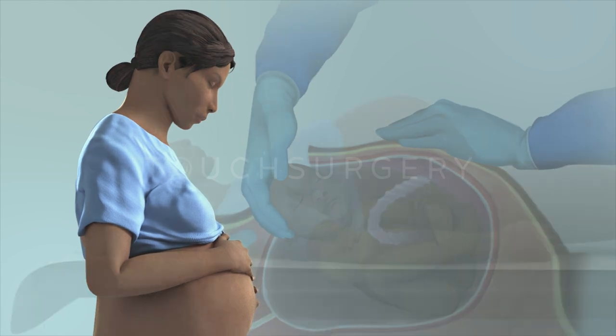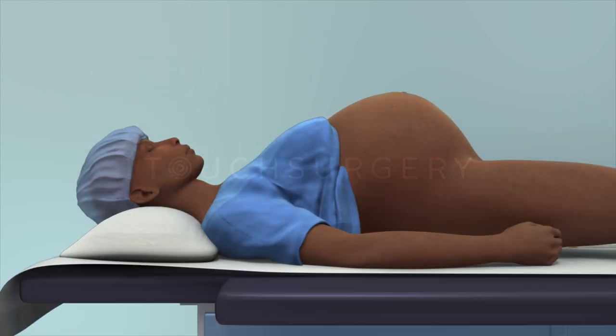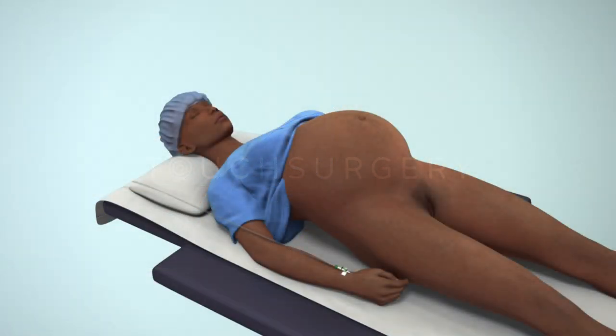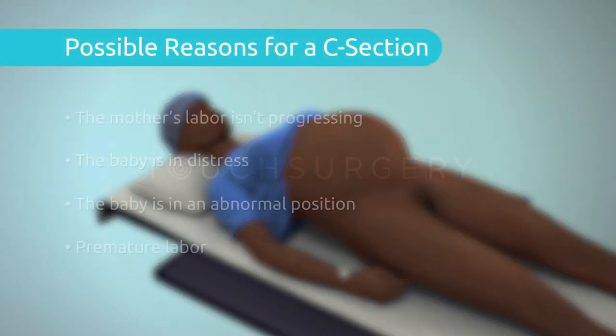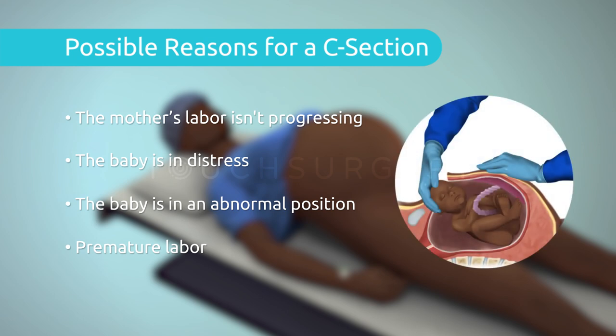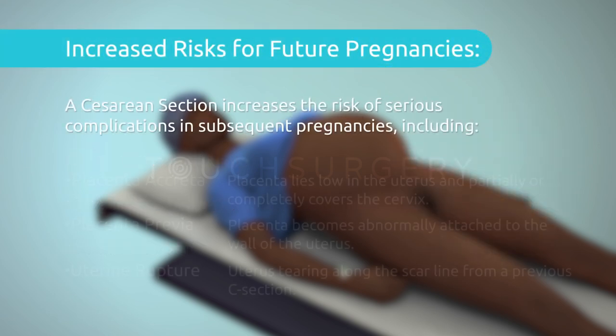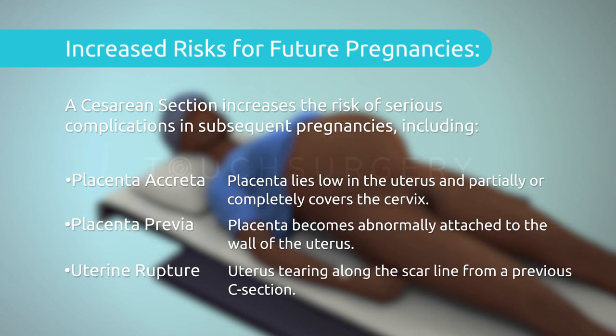A cesarean section is an abdominal surgery that can be used to deliver a baby via the abdomen. Sometimes it may be necessary to perform this procedure due to complications during a pregnancy or labor, but mothers may also choose to have a planned cesarean section, known as an elective surgery. It is important to consider the implications having a cesarean section can have on future pregnancies before choosing to have this operation.